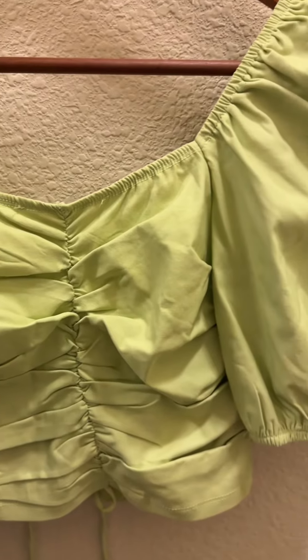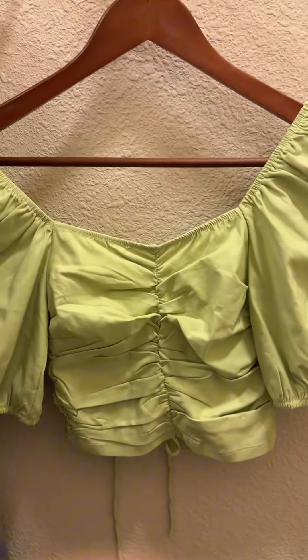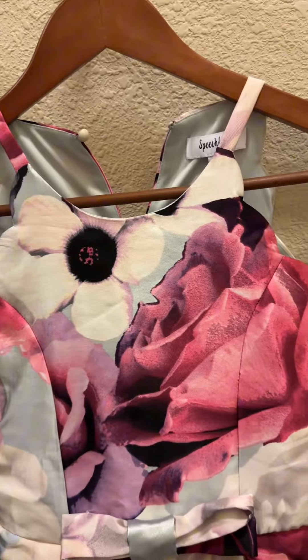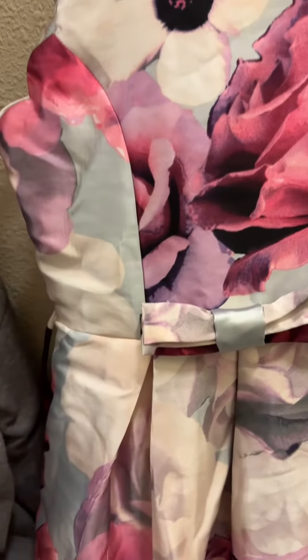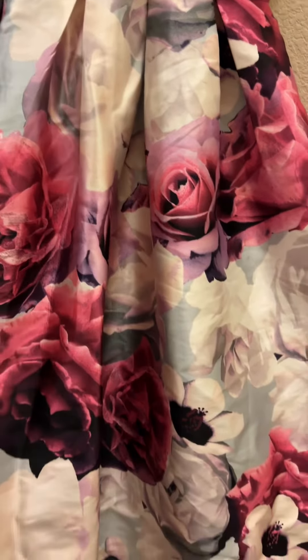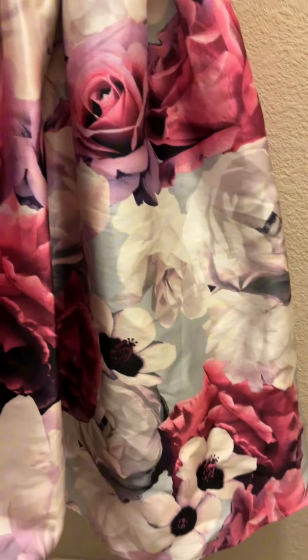I got this light green top for only two dollars. I bought it because I have pants that have the same color. I really love this long dress — I got it for only eight dollars. You can see the details are really good, and when I tried it on it looked really elegant on me.